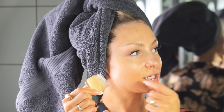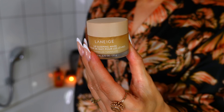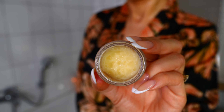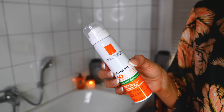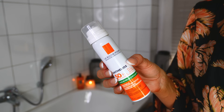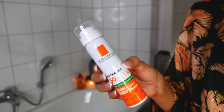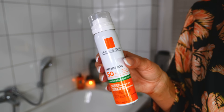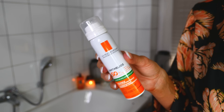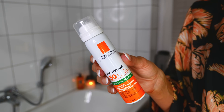Na usta nakładam moją ulubioną maseczkę Laneige. Ta różowa jest najbardziej popularna, ja uwielbiam tą waniliową. Z racji tego, że nałożyłam jeszcze kropelki brązujące, nie nakładam już kremu z filtrem, ponieważ bym sobie je zmyła. Jak się pomaluję później, to popsikam twarz tym sprayem z La Roche-Posay. Ja ten filtr przeciwsłoneczny bardzo lubię, ponieważ możemy go sobie dokładać cały czas w ciągu dnia na makijaż i to jest bardzo wygodne.